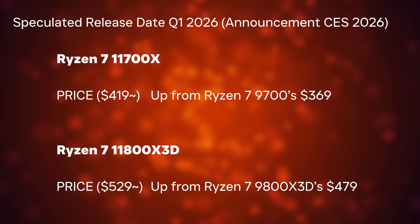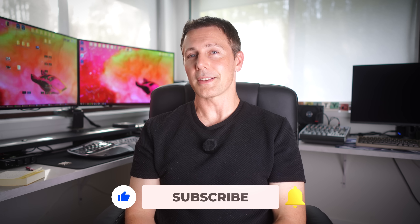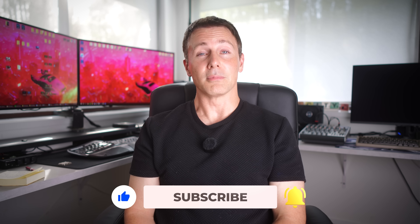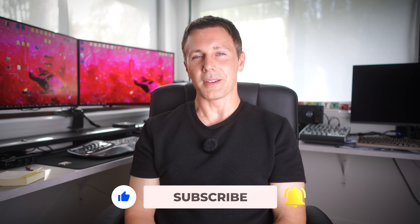Anyhow guys, I hope you enjoyed today's video. If you did, be sure to hit that like button and let us know in the comments what you think of the upcoming Zen 6 CPUs, which I'm pretty sure will be announced at CES. Love reading your thoughts and opinions as always. I'll catch you in the next one very soon. Peace out.